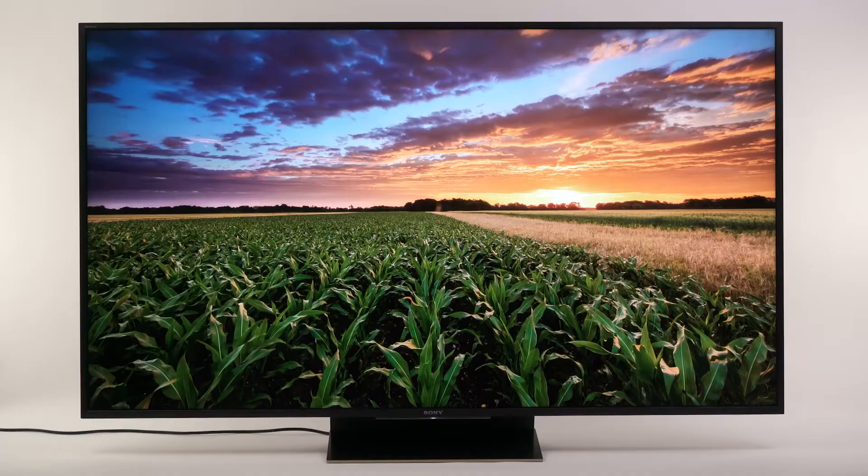Sony put some real cool technology in these TVs to make them perform so well. Our TV expert Steve will take us through that. Most of the LCD TVs you find today use some form of edge-lit LED backlight, meaning the LEDs are either along the edges of the screen or along the bottom. They use diffusers to spread the light out so the entire screen is illuminated.